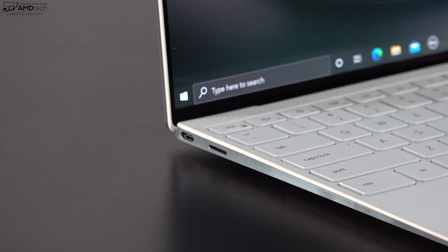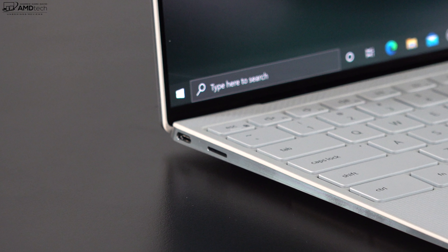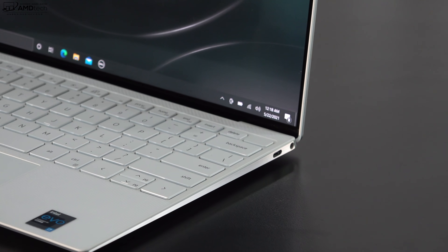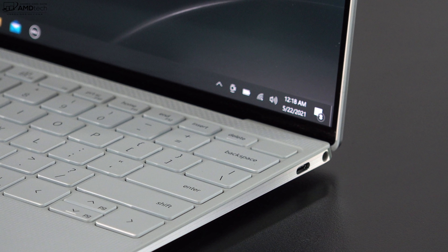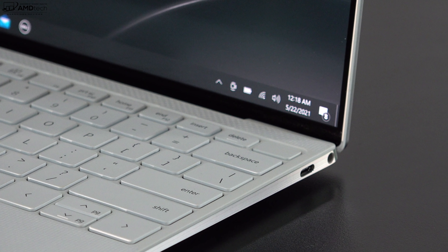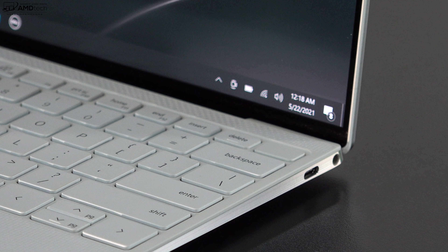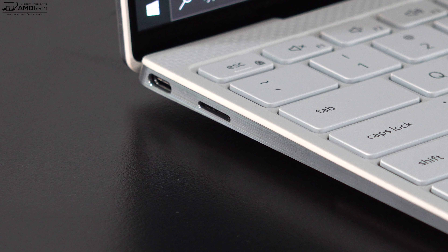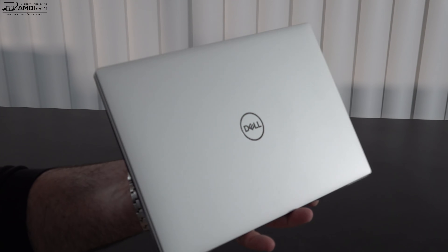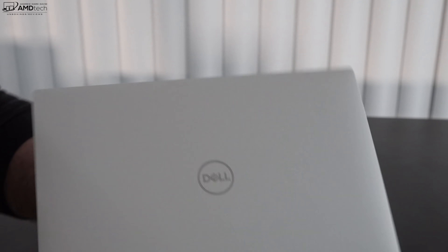This laptop doesn't have many ports — you get two Thunderbolt 4 ports that can drive multiple 4K monitors or one 8K monitor. I like that the ports are on opposite sides, but I would have liked at least a USB-A port. The good news is there's a microSD card reader on the left side. This OLED touch model weighs 2.8 pounds (1.27 kg) — definitely light and portable enough.